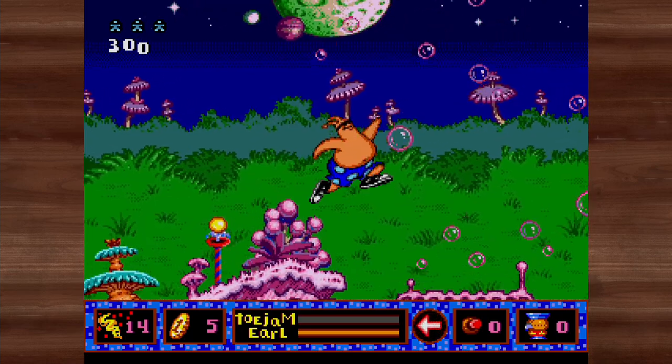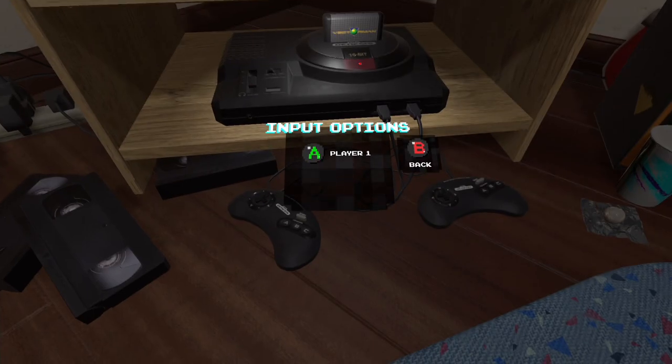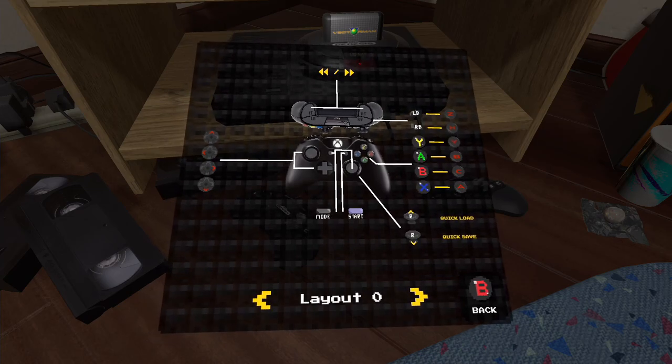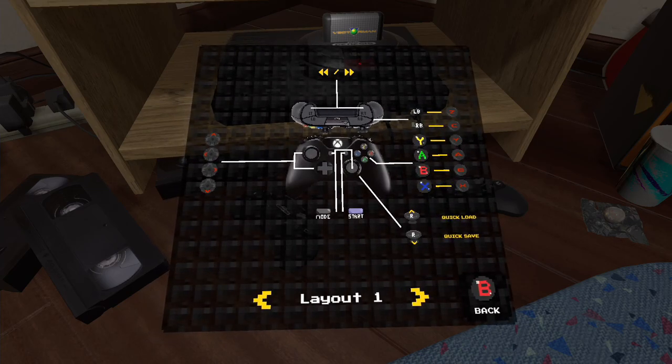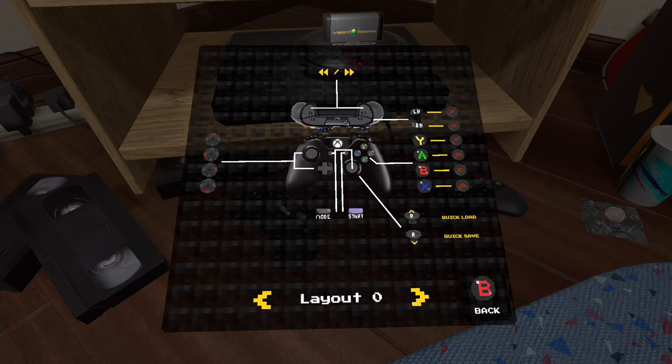Let's go to the controls and try to alter them. Looking at them, only two options for the input layout exist. What is that? Why not just let people map the controller however they want?